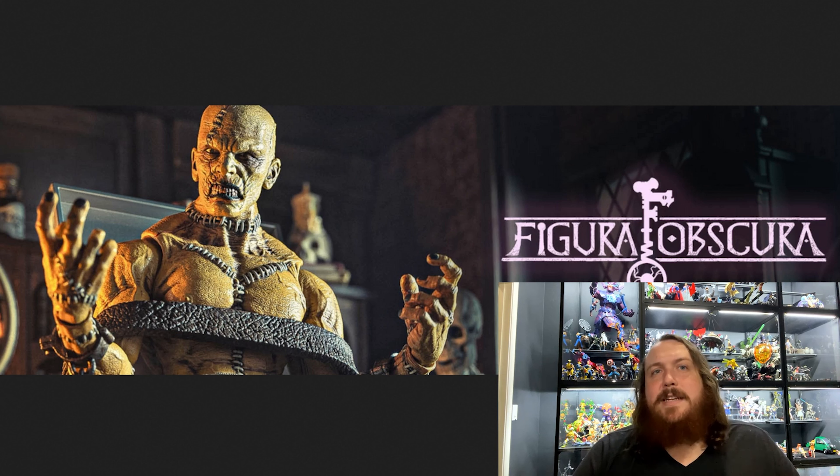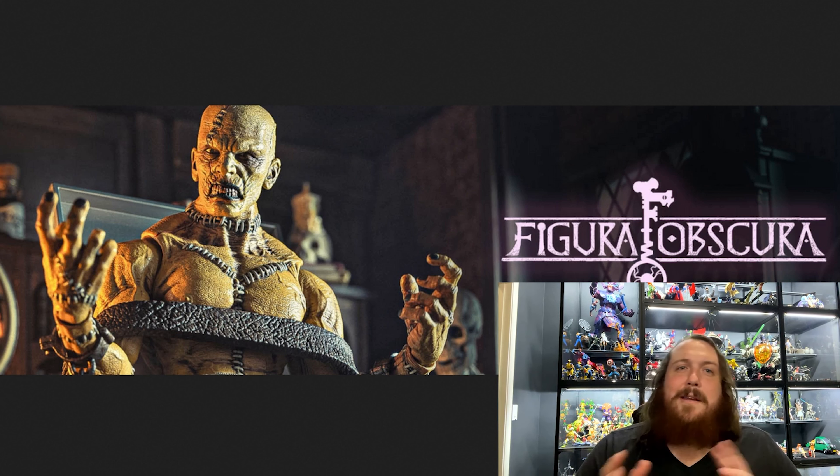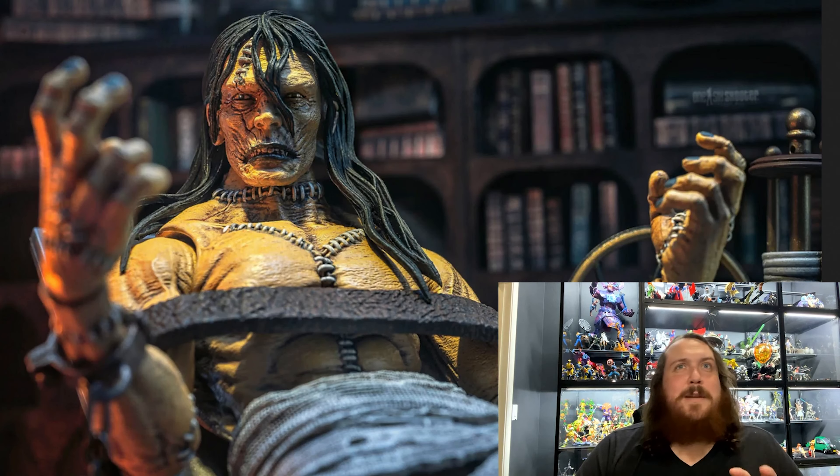It's from Mary Shelley's Frankenstein — Frankenstein's Monster. I was a little bit on the edge about getting this guy, but I ultimately did, and I'll talk about that more as we go on.